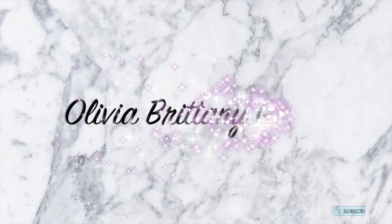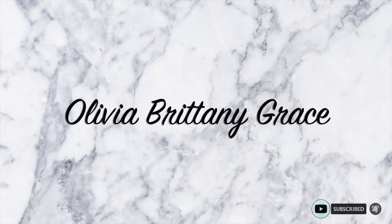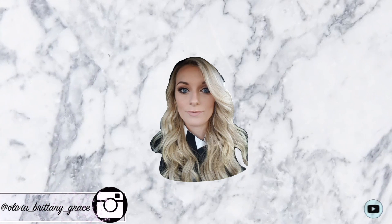Hey everyone, welcome back to my channel. I hope you're all well. If you're new here, hello — my name is Liv. I post videos on beauty, lifestyle, and fashion. Today everybody is the day for a Primark haul. It's that time of the month — you know the drill, you know the score. It's Primark time, so let's just jump straight into it.